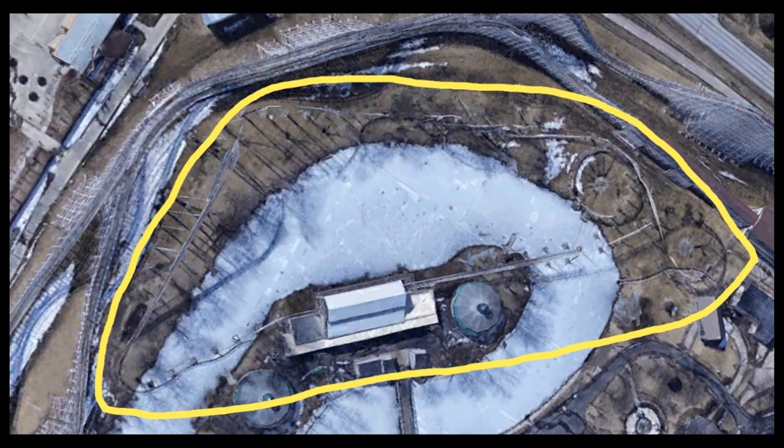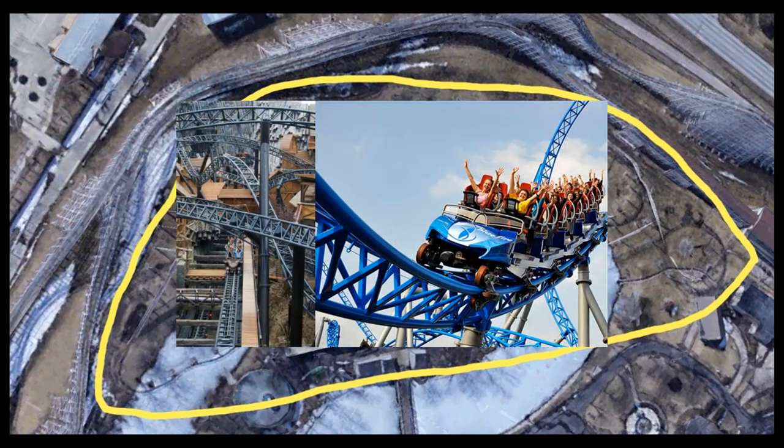Starting with the least likely but most surprising option: Intamin or Mack. Both are very expensive manufacturers. If I were to suggest a coaster type for either, I'd say a multi-launch — something like Taron or Helix — would be the most unlikely due to price. However, it would be the most surprising option and could potentially be the largest investment in the park's history, larger than Monster which cost nine million US dollars.